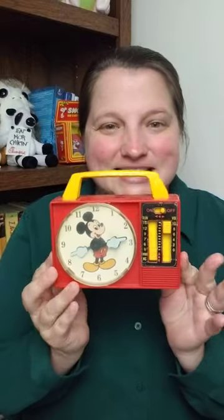Welcome back everybody, it's Ashley here. I've got another nostalgic item for you. This time it is a Mickey Mouse wind-up clock radio toy. That's right, cute isn't it?